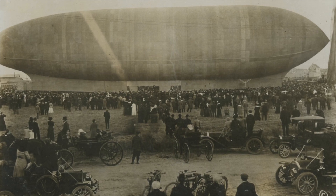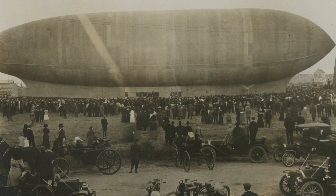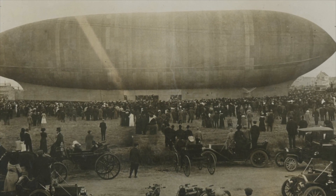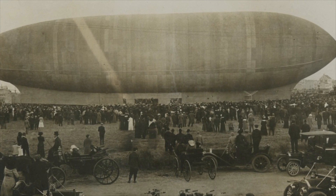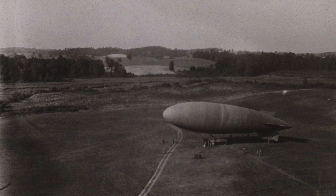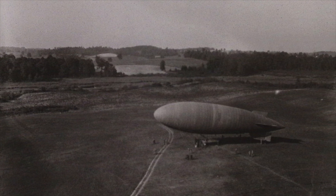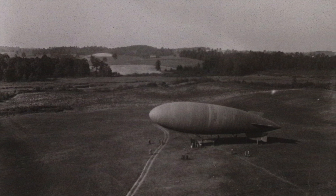And if it was successful, this could stir up a lot of revenue and business for Goodyear to get into that dirigible market. At that point, there were some European companies that were building dirigibles, the Germans being the most notable at that time, but no company in America had really gotten behind this new technology and this idea of flight, especially going such long distances.